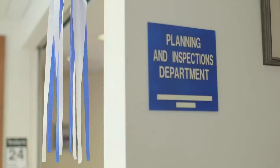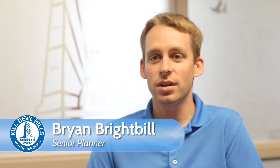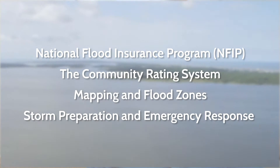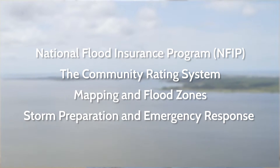The Killdeville Hills Planning Department would like to provide information to increase your understanding of flood mitigation and protection by talking about the National Flood Insurance Program, the Community Rating System, mapping and flood zones, and storm preparation and emergency response, all of which can help you prepare for and respond to potential flood events in Killdeville Hills.